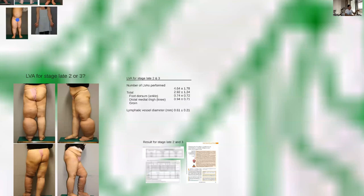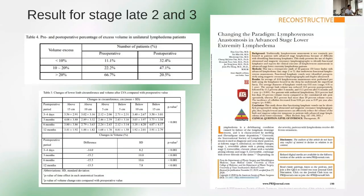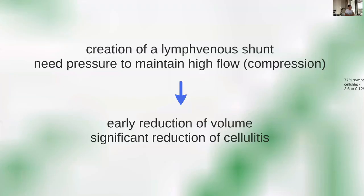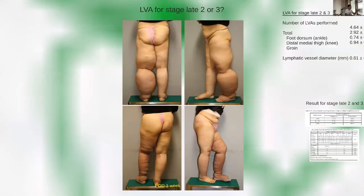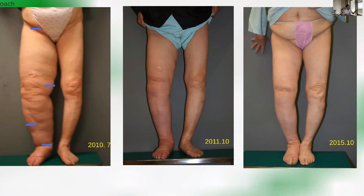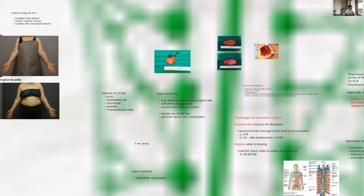We are now applying this even for advanced stages and have published this work. For stage three lymphedema, the LVA concept still works using the pressure gradient principle. You can see rapid decompression in stage three patients after side-to-end anastomosis, with good long-term results. By combining LVA to reduce the fluid component with secondary liposuction to remove fibrosis, we are able to improve the overall status of the limb and provide long-lasting results.